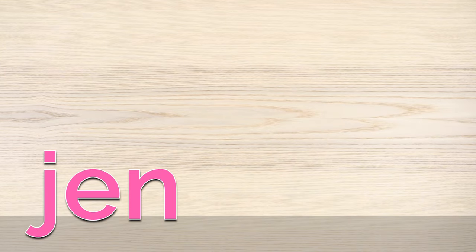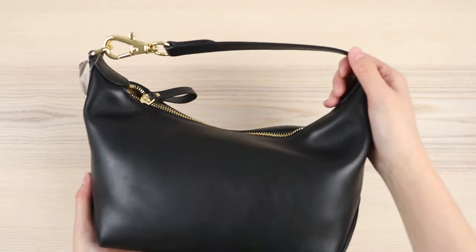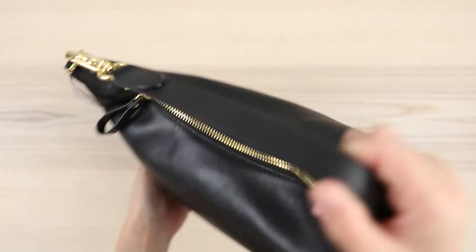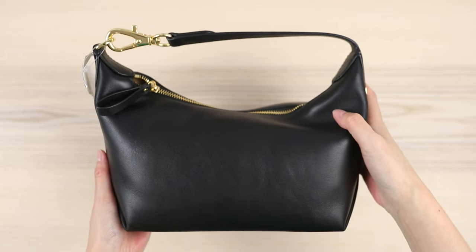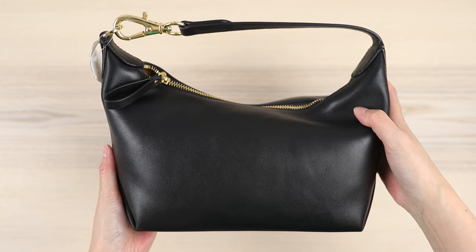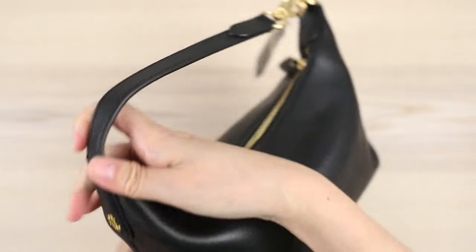Hey everybody, Jen here and I've got a pretty exciting Black Friday score to share with you. It just came in the mail from Macy's and I've been eyeing this bag up for a while. I actually don't really have a lot of black bags in my handbag collection.